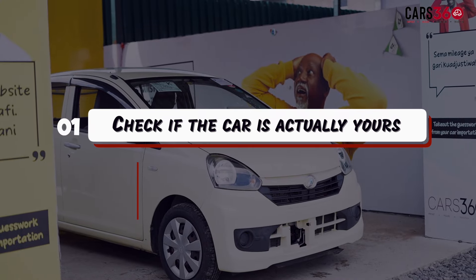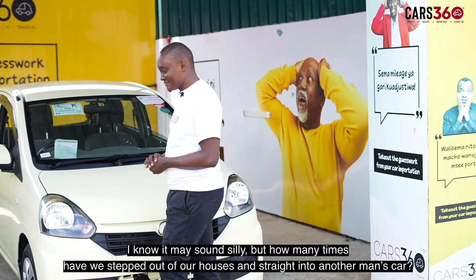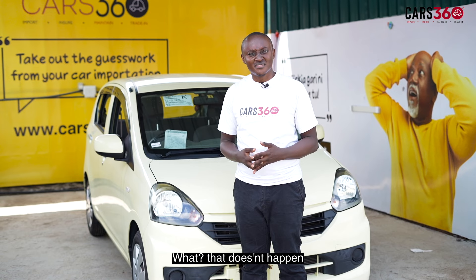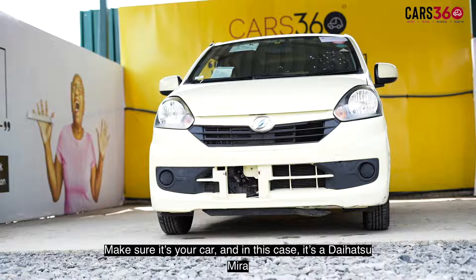Step 1: Check if the car is actually yours. I know, it may sound silly, but how many times have we stepped out of our houses and straight into another man's car? Make sure it's your car. And in this case, it's a Daihatsu Mirror.